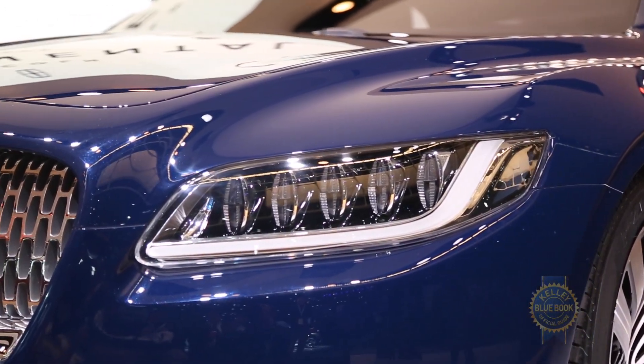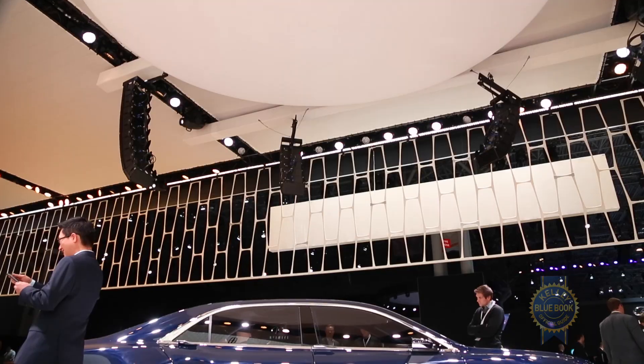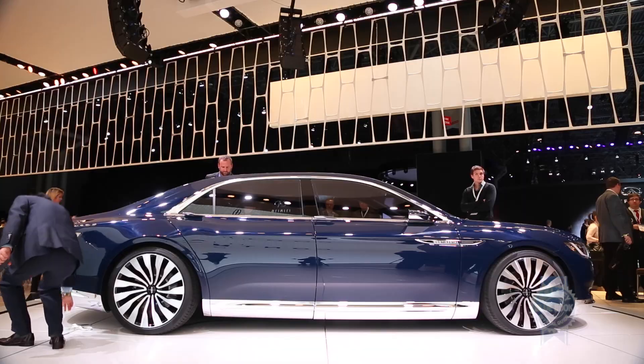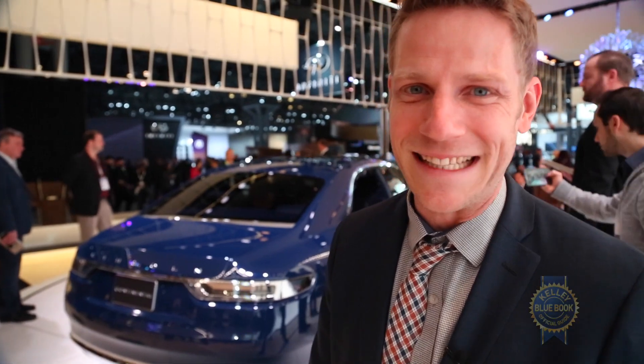The really exciting thing is that the Lincoln Continental isn't just a neat concept to ooh and ah over — it's actually going to spawn a real-life flagship sedan that should come in the next year or so. We'll talk about it maybe in the 2016 timeframe; maybe it's a 2017 model to replace the Lincoln MKS. I never thought I'd say this, but I'm pretty excited about this Lincoln.